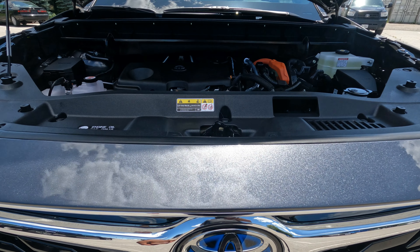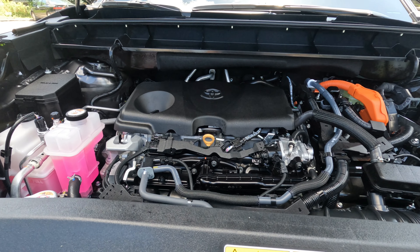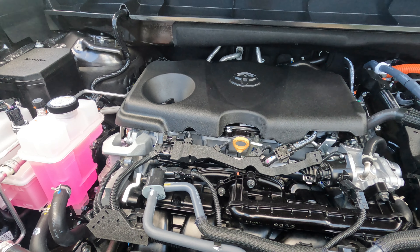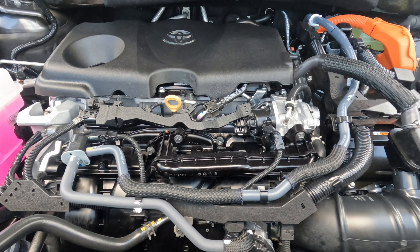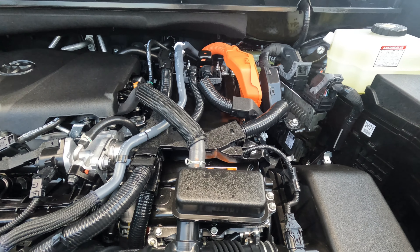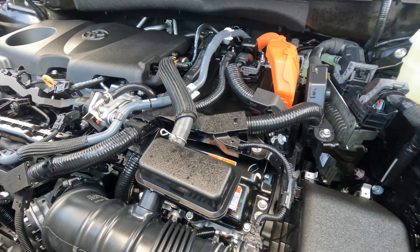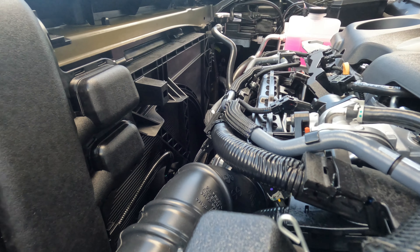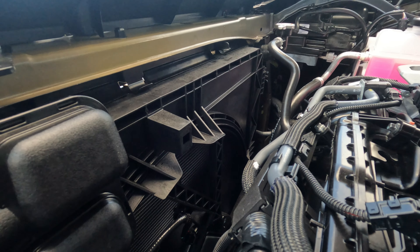Now we're making our way inside the engine compartment. This Highlander comes with a 2.5-liter four-cylinder dual overhead cam with dual variable valve timing with intelligence (VVTi) — the very same engine that comes in the Venza Hybrid, RAV4 Hybrid, and Camry Hybrid. As for the transmission, this comes with the eCVT — electronically controlled continuously variable transmission. All Highlanders also come with EPB (electric parking brake) and front and rear disc brakes. This engine produces 243 horsepower.